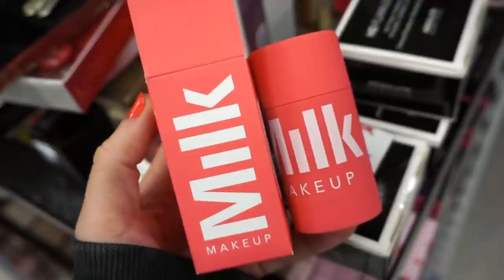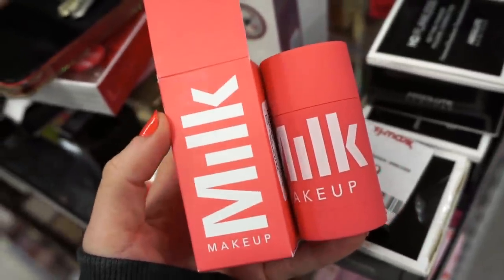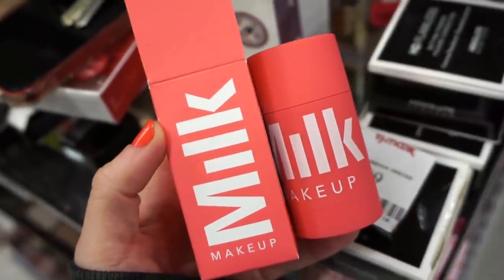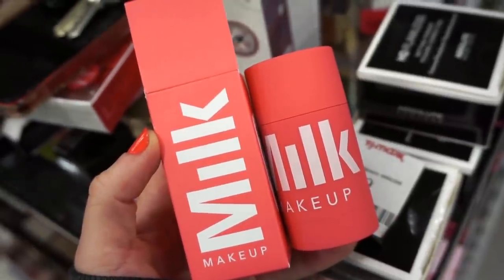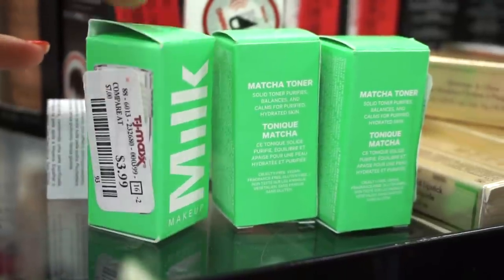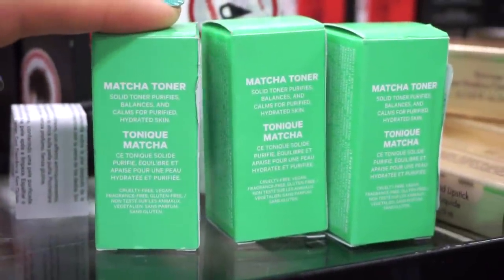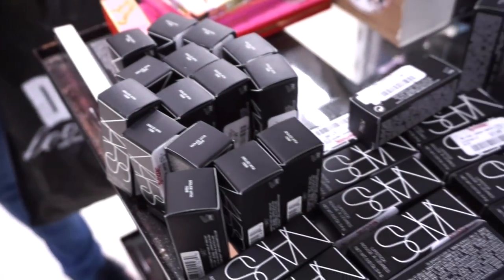They have a full size of the Milk Makeup Watermelon Brightening Mask for $8.99 — easy to wash off, helps with texture and brightens. They also have the matcha toner by Milk Makeup for $3.99 each — a solid toner that purifies and balances. I've never tried these but they look solid.